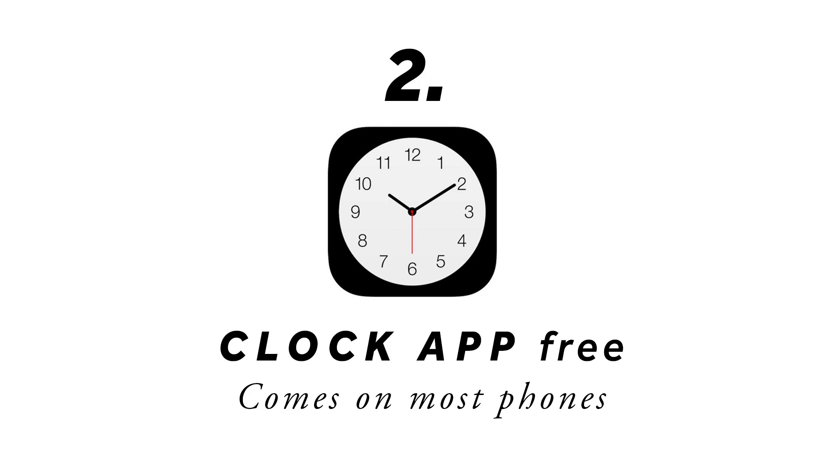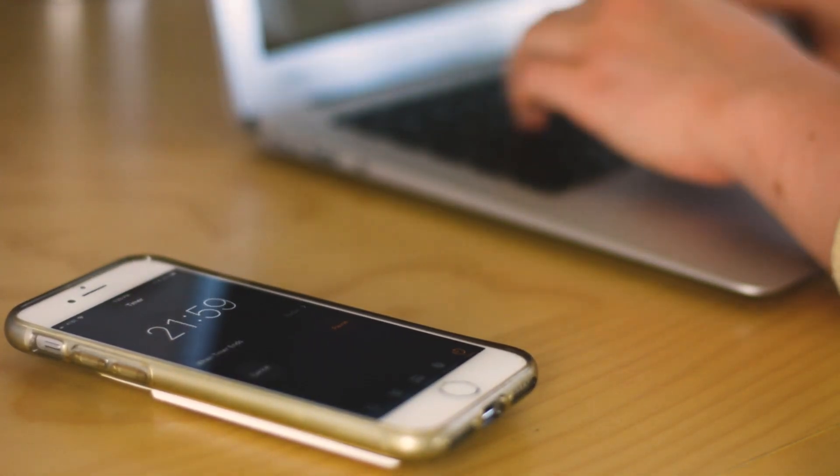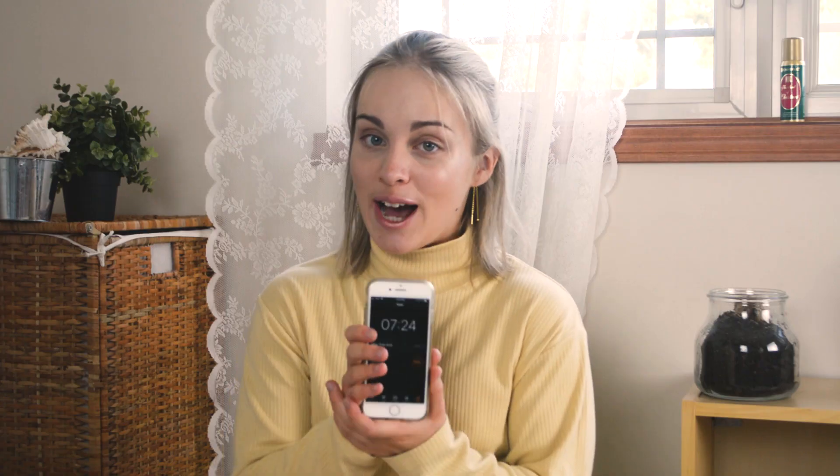My next app is this revolutionary app — so revolutionary that most smartphones actually come with it. The clock app. I use this for the Pomodoro technique, where you set a timer for 25 minutes and work, then set a timer for five minutes and take a little break. Personally when I'm working I like to put my phone not just off to the side but literally out of sight, because just seeing my phone distracts me. I'd recommend doing that as well.